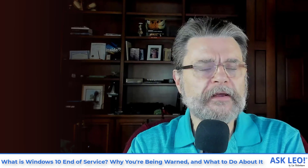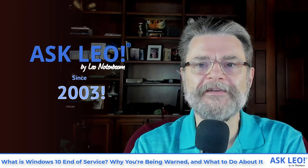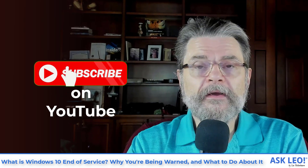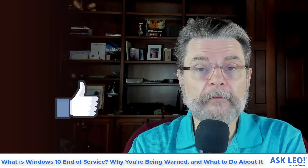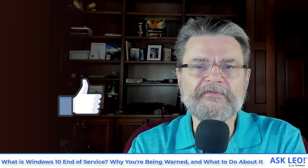Hi everyone. I'm Leo Notenboom for Askleo.com where I've been answering questions about Windows since 2003 and Windows 10 for the last five years. If you haven't yet subscribed to the YouTube channel, by all means hit that subscribe button down below to get every video I release throughout the week. And of course at the end of the video, if you find this particularly helpful, hit that thumbs up button. Both subscribing and hitting thumbs up actually help other people find the answers they're looking for when they search on YouTube.